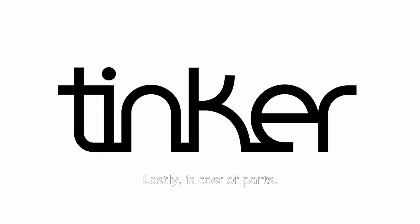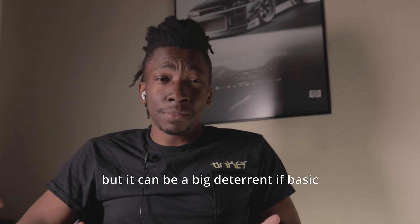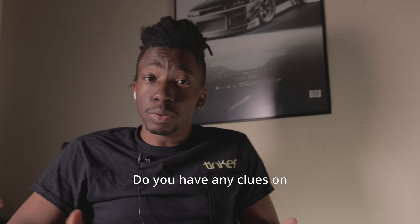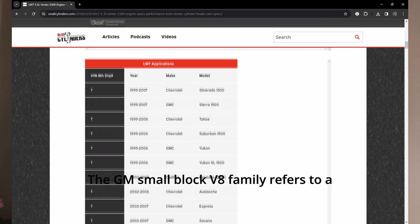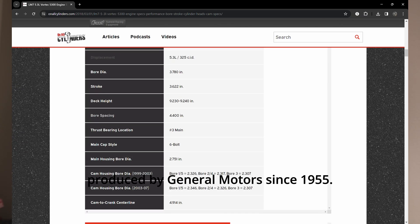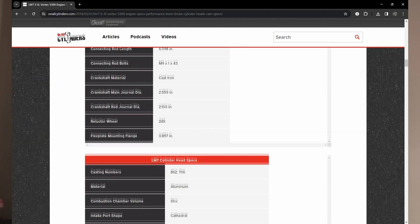Lastly is cost of parts. This isn't necessarily about the difficulty, but it can be a big deterrent if basic parts cost too much. Do you have any clues on what the engine is yet? Well, if you mentioned any small block V8 by GM, then you're close enough. The GM small block V8 family refers to a series of V8 engines produced by General Motors since 1955.